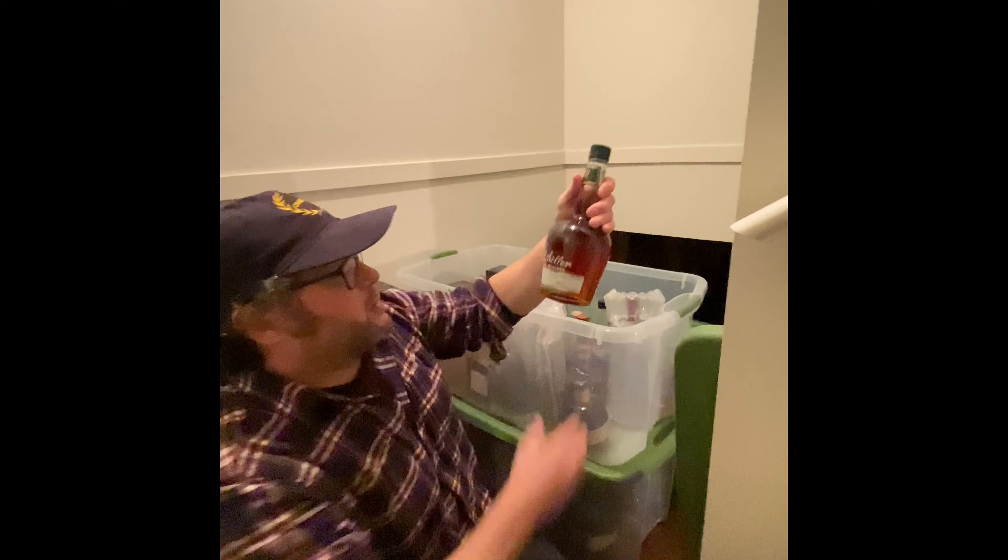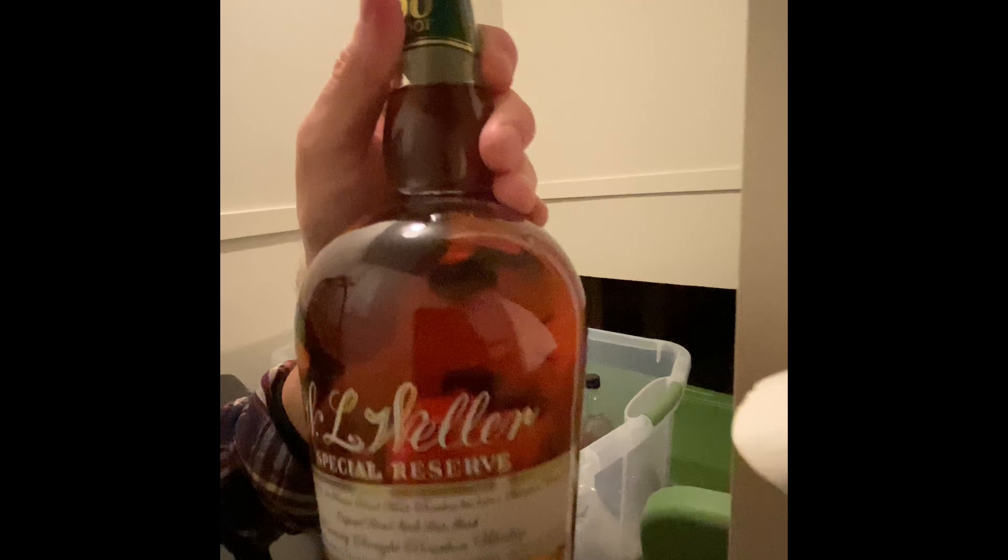We have the Weller Special Reserve, but it's in the old school bottle — the old chubby still-shaped bottle. Very cool to have.